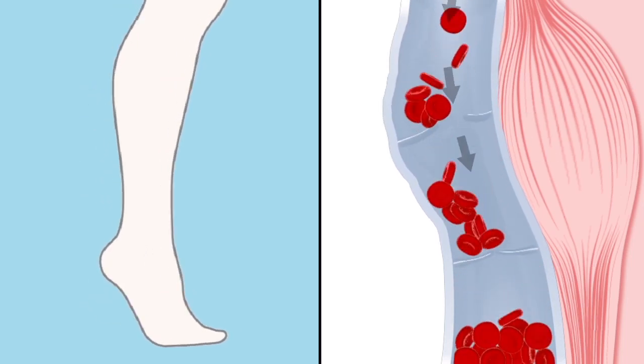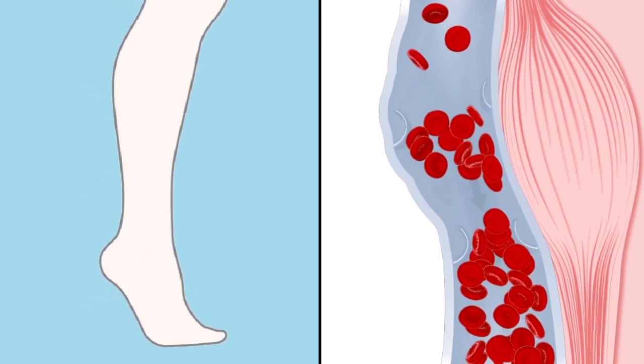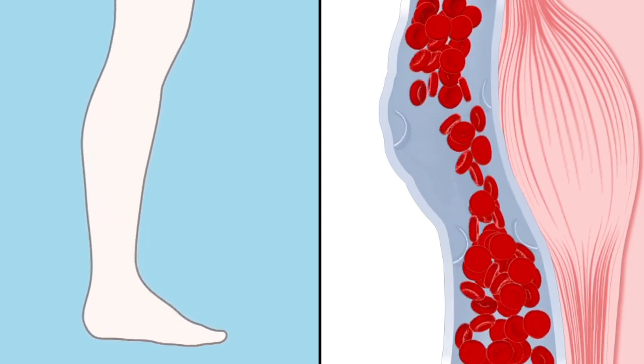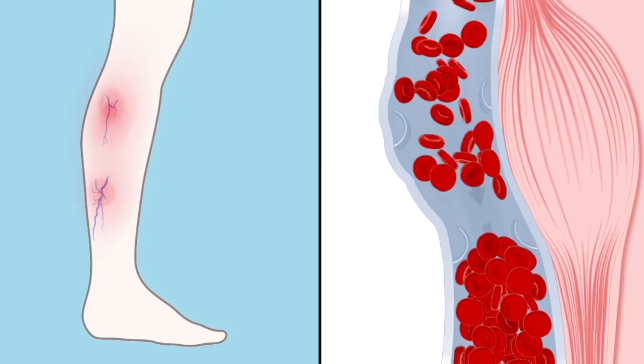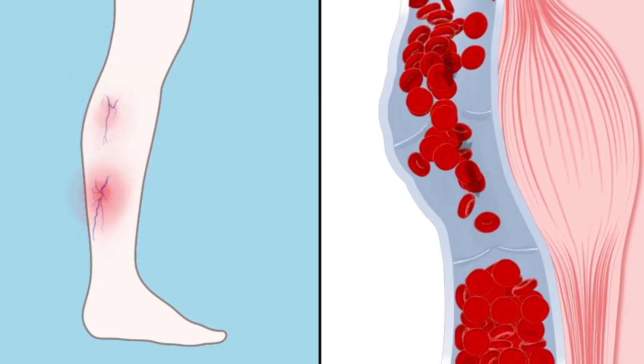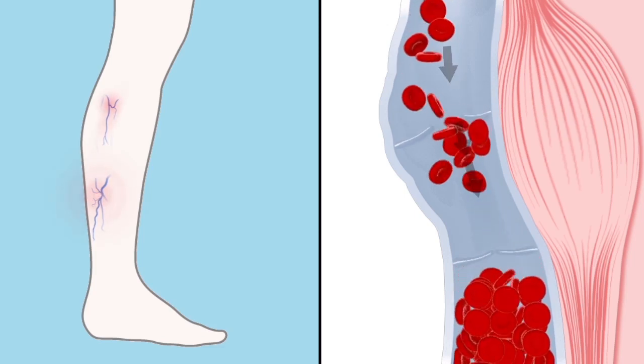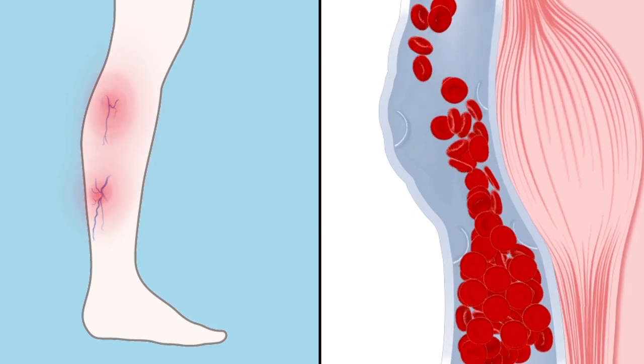When valves become weak or damaged, they allow blood to leak backward. Weakened calf muscles can also cause poor circulation. Both of these factors could lead to chronic venous insufficiency. This results in swollen, achy legs, pain, ulcers, deep vein thrombosis, spider and varicose veins, and other complications.